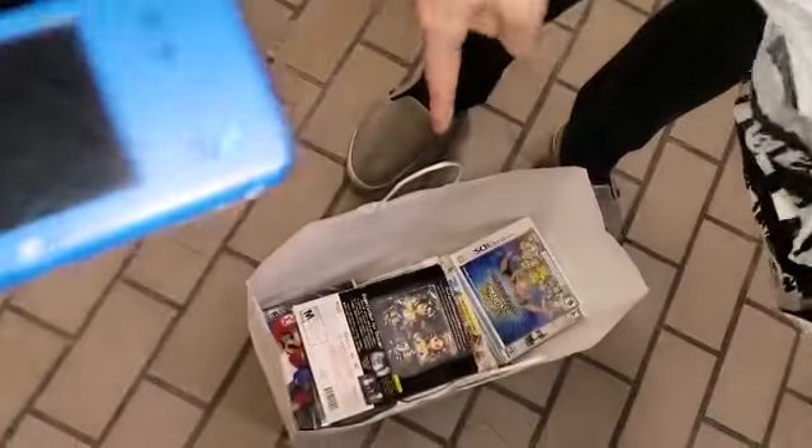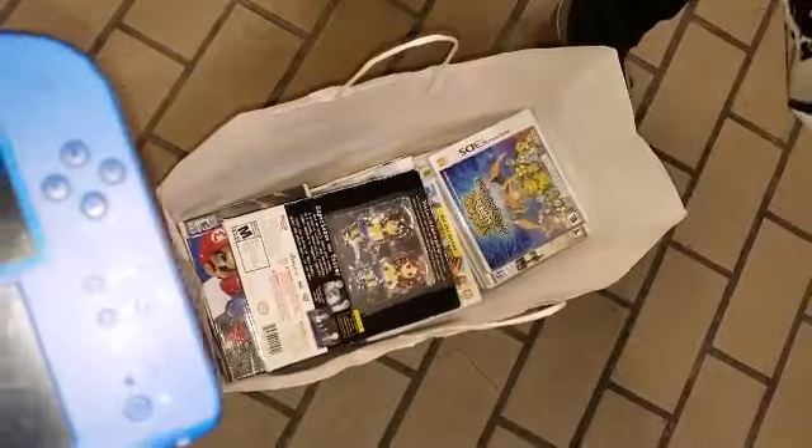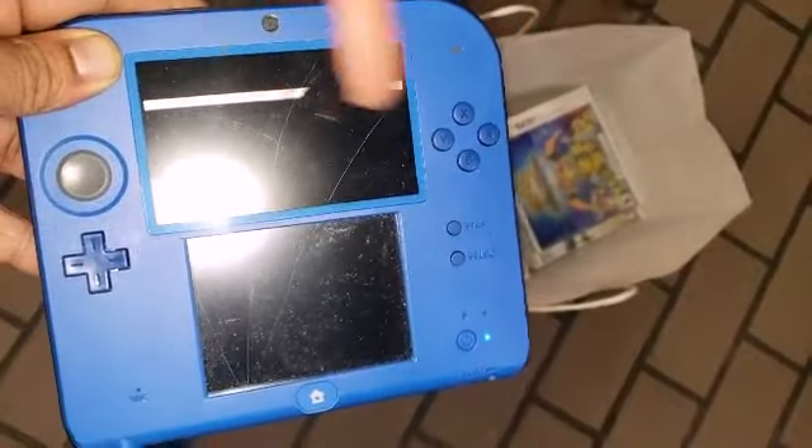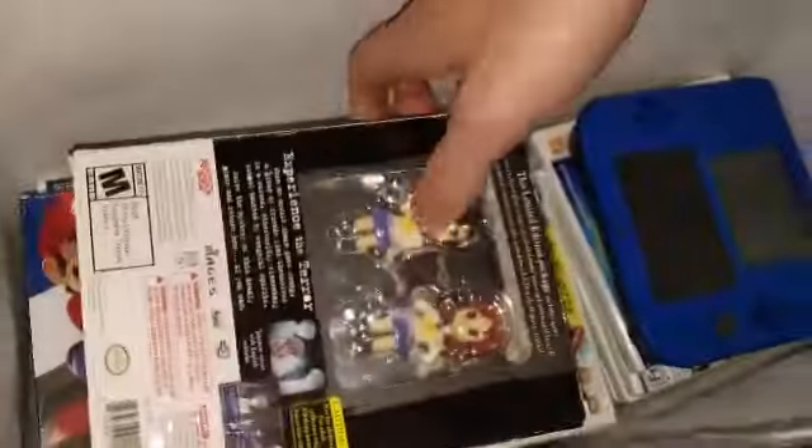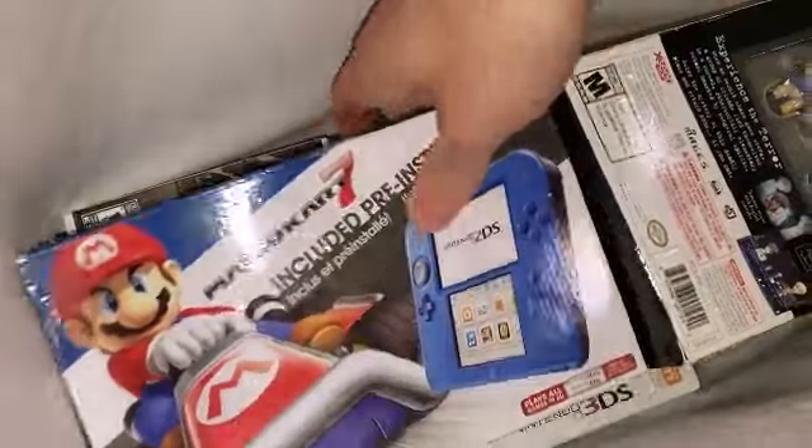The other one actually has a working screen. I charged both of them. So yes, this one's screen is broken but everything still works as normal. All you'd have to do is swap the screen from this one if needed, and you'd still have a working DS. He said $200 for everything.